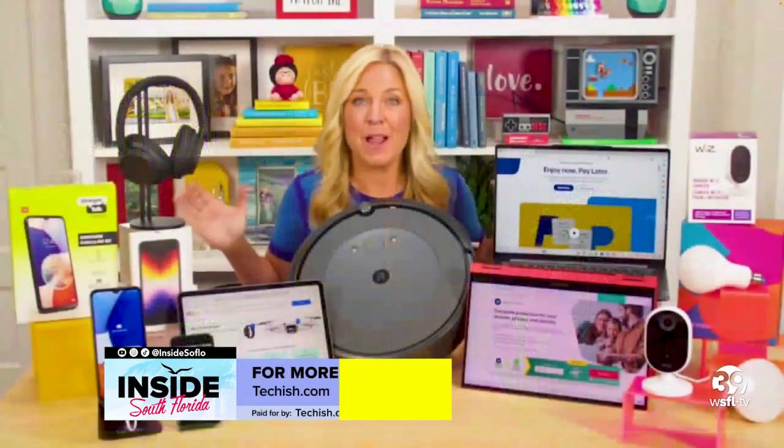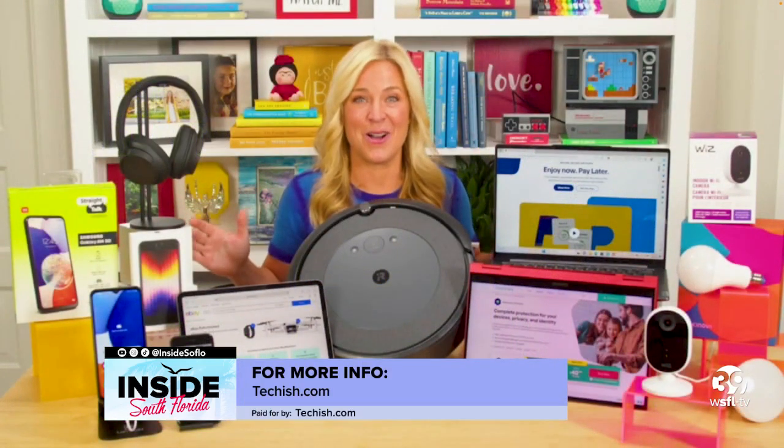Check all of these things out at my website at techish.com. You did incredible, Jan — as always, the best when it comes to tech. Thank you.